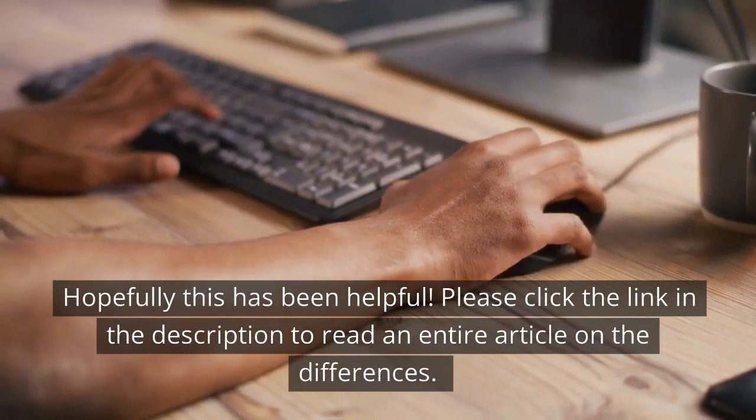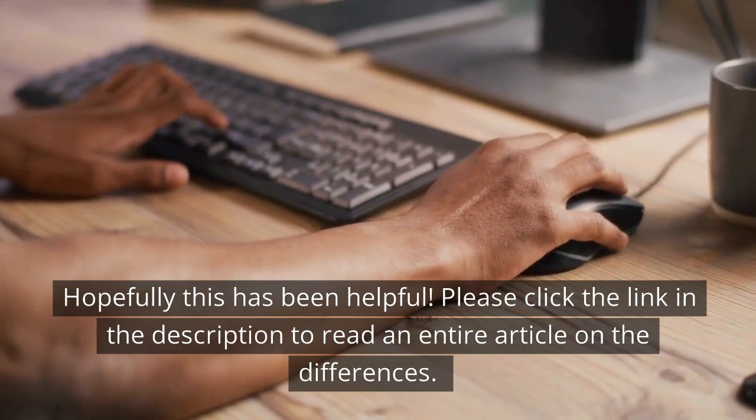Hopefully this has been helpful. Please click the link in the description to read an entire article on the differences.